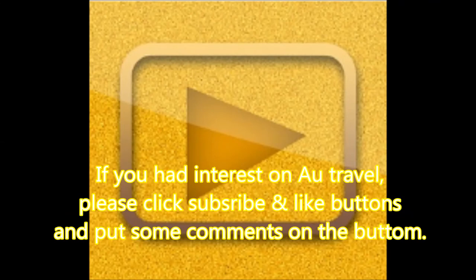Thanks for watching this video. If you have some interest in an Australian trip, please do not forget to click subscribe and like, and put some comments below. Thank you!